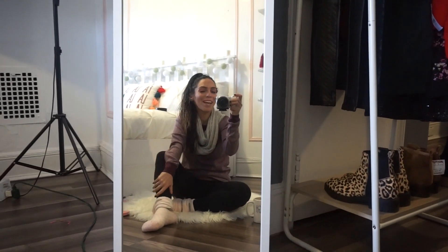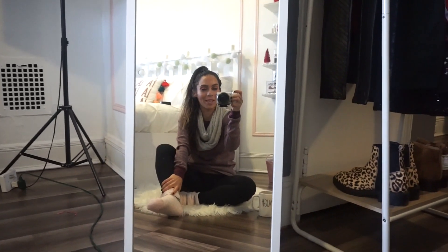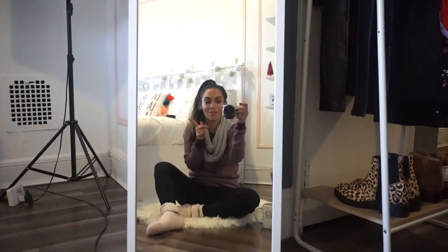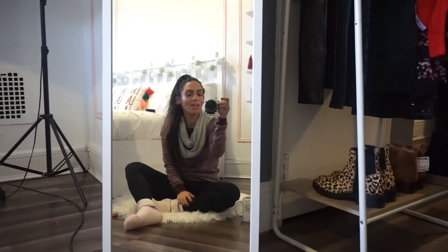Hi guys, what's up? Welcome back to my channel. Welcome to my weekly makeup video, my Shop My Stash series. Usually if I don't put these videos up on Sunday, they usually are up on Monday. Hope you guys are having a wonderful Monday.